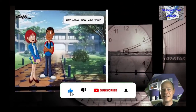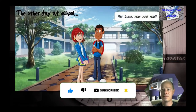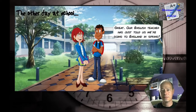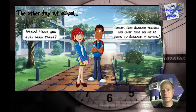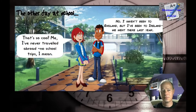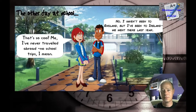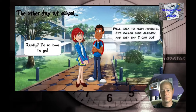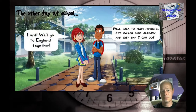Before we actually start, let me show you a little video that you might remember if you've been following this channel. The other day at school: 'Hey Luna, how are you?' 'Hey Jose, fine and you?' 'Great — our English teacher has just told us we're going to England in spring!' 'Wow, have you ever been there?' 'No, I haven't been to England, but I've been to Ireland — we went there last year.' 'That's so cool. Me, I've never traveled abroad — no school trips I mean.' 'Well then, I've got good news for you. I've asked the teacher and he said that non-bilingual students can also come.' 'Really? I'd so love to go.' 'Talk to your parents — I've called mine already and they say I can go.' 'I will — we'll go to England together!'